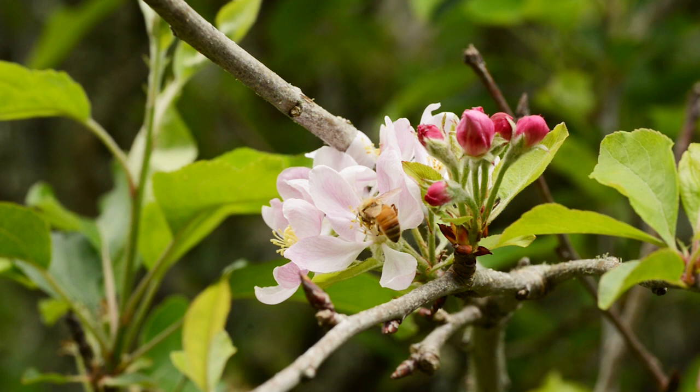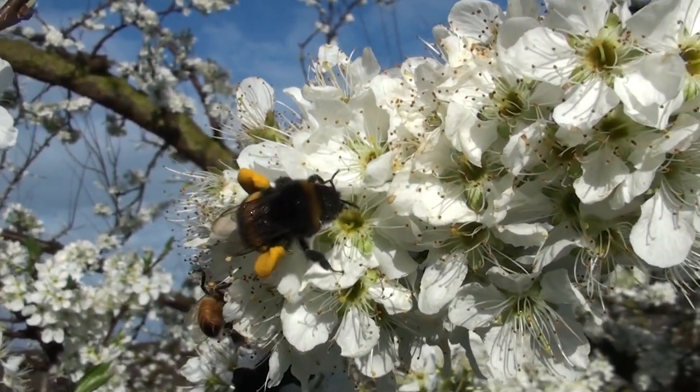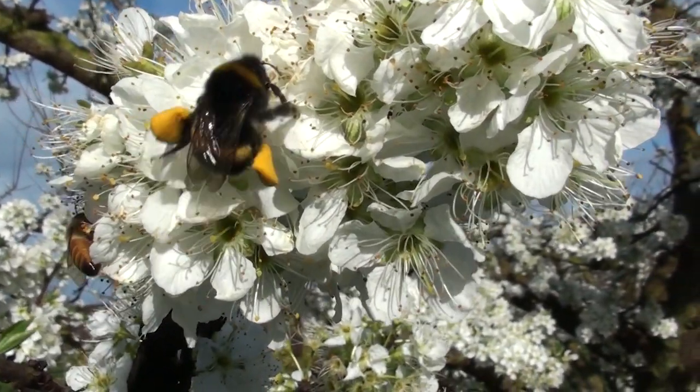Everyone knows that honey bees are really important crop pollinators, and in fact they are the most widely used crop pollinator around the world. But we've been investigating the role of bumble bees as crop pollinators. Comparing an individual worker honey bee to an individual worker bumble bee, the bumble bees can be up to 50 times as effective at cross-pollinating some crop species.